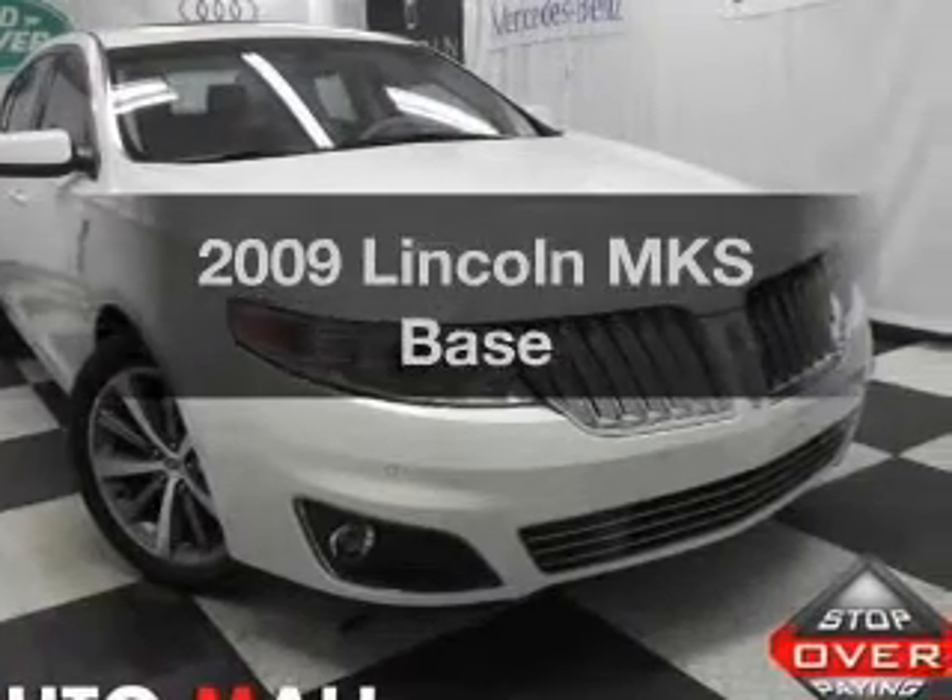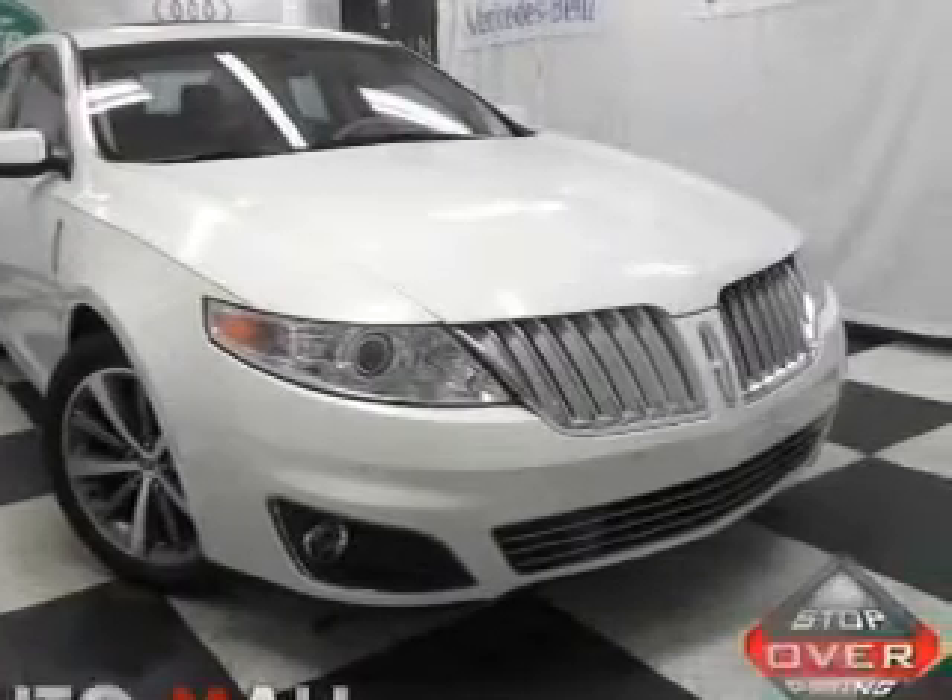Introducing the 2009 Lincoln MKS. If you're looking for an automobile with great attributes, look no further.